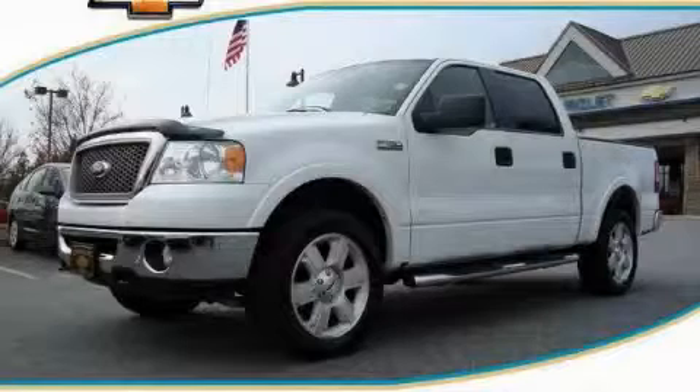This Ford has had only one owner, and it qualifies for the Carfax buy-back guarantee. Call now to find out how you can own this breathtaking truck.